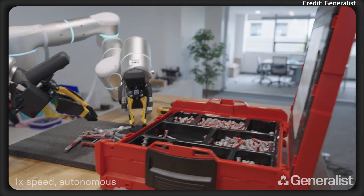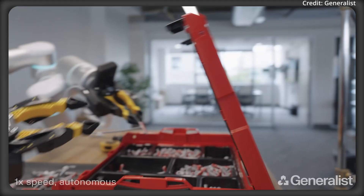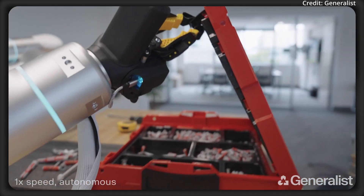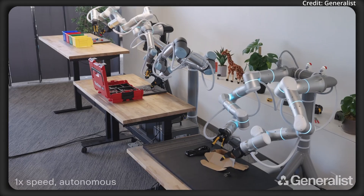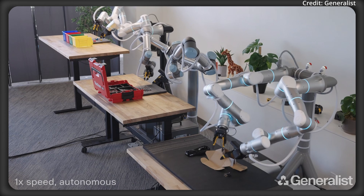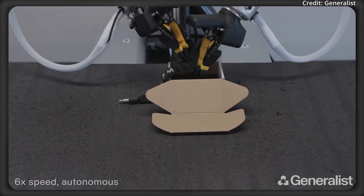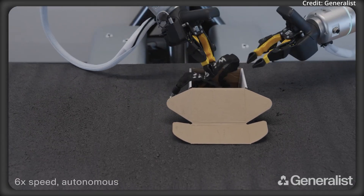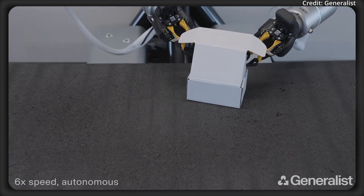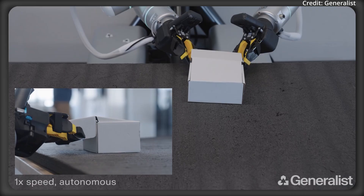California-based robotics company Generalist has taken another significant stride toward realizing its mission of deploying general-purpose robots capable of handling a wide array of real-world tasks. The company recently released a series of capability demonstrations highlighting its progress in developing dexterous, end-to-end AI models for autonomous manipulation across diverse environments. At the core of Generalist's approach lies the use of end-to-end deep neural networks which map raw sensor data, such as camera pixels and force readings, directly to robot actions at a rapid 100 Hz control rate.